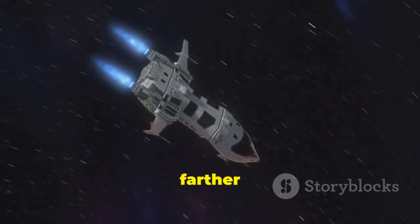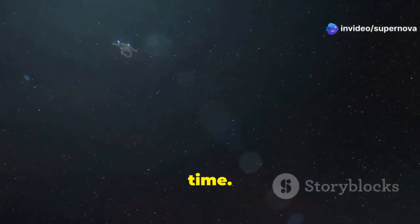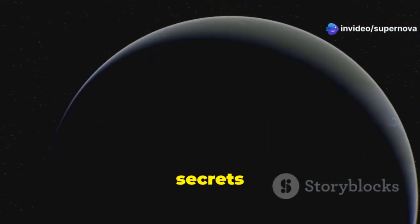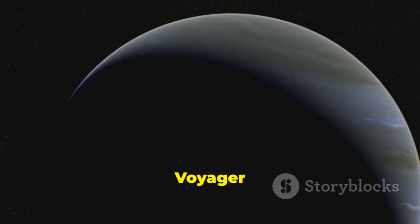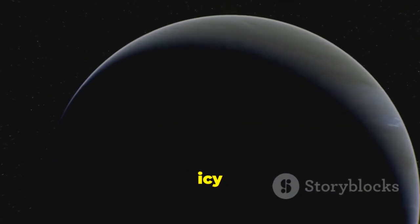These planets, which were much farther away, would have otherwise been impossible to visit with the technology of the time. They held many secrets and mysteries, and the Voyager missions provided humanity with its first close-up views of these icy giants.